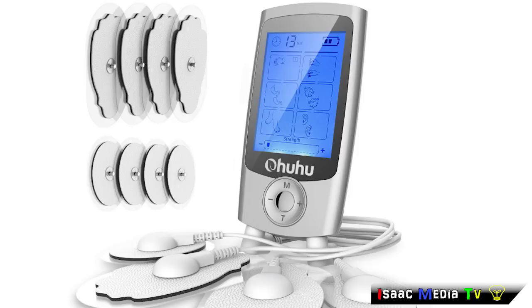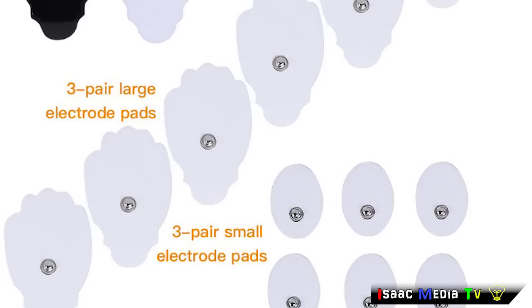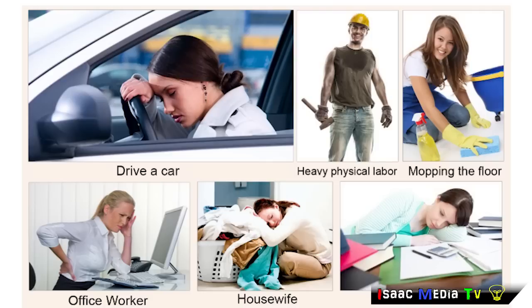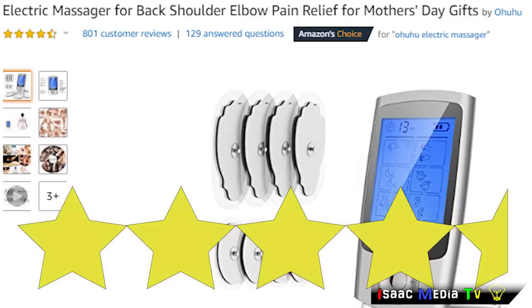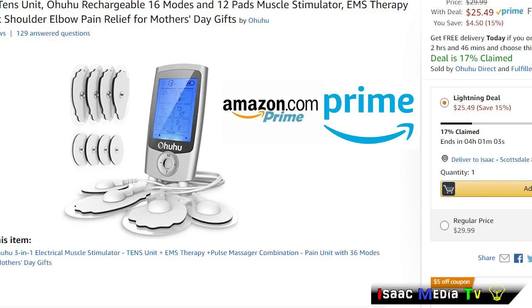Next, we have the Ohuhu Electric Massager — great for back, shoulder, and elbow pain. It features self-adhesive reusable pads and an adjustable 10 to 60-minute timer using the T-button. The default timer is 20 minutes, but it has 20 levels of intensity. It's crazy — 16 modes with 2 to 4 massage methods under each mode. This product has 800 reviews with an average of 4.5 stars. It is $25.49 USD and is a Prime product.